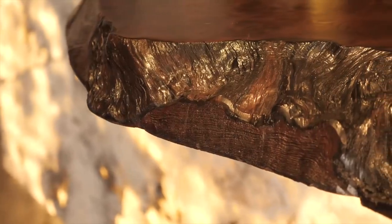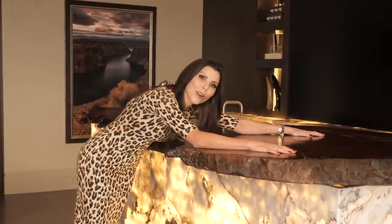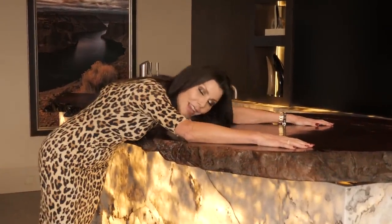My favorite part of the house — one thing specifically — has got to be the bar. It's this incredible onyx stone that lights up with this slab of tree that's 200 years old. The reality is, it's just a piece of art. It is awesome. And it's a bar — it's the best bar ever. I love this bar. I could live on this bar.